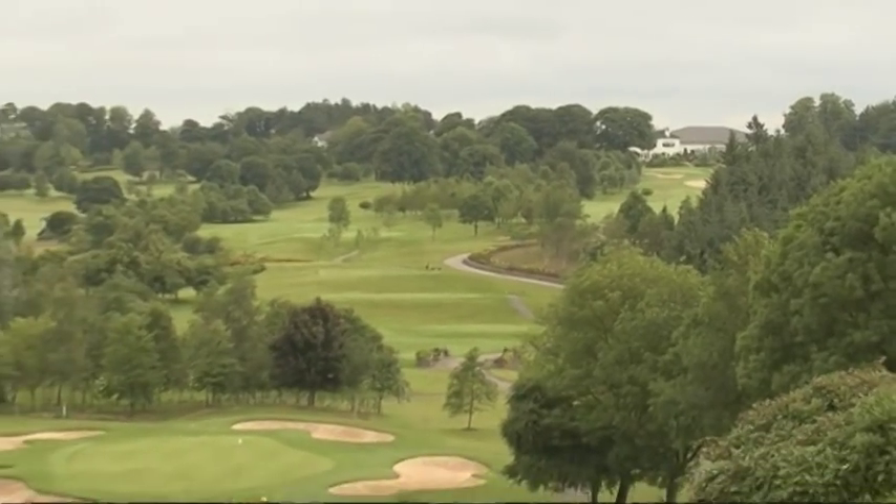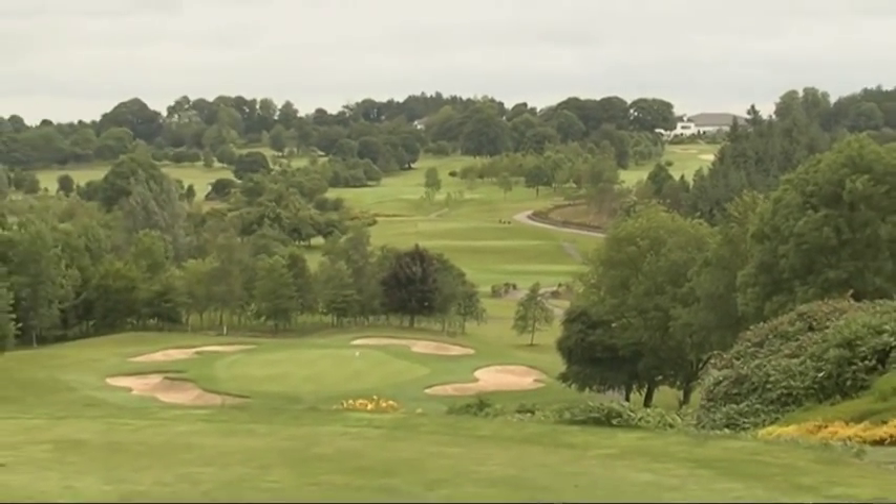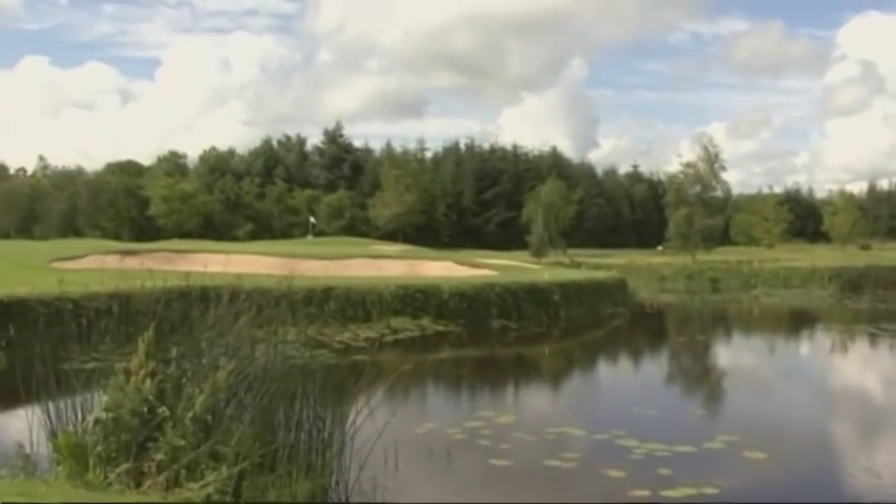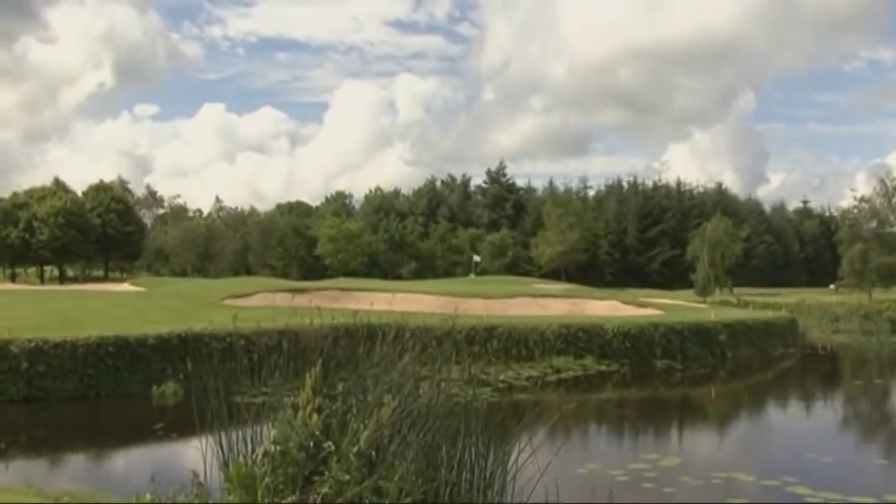Situated on 320 acres of landscape gardens, the golf course utilises 50 acres of lakes. The lakes aren't just for admiring — they offer plenty of challenges for any level of golfer.